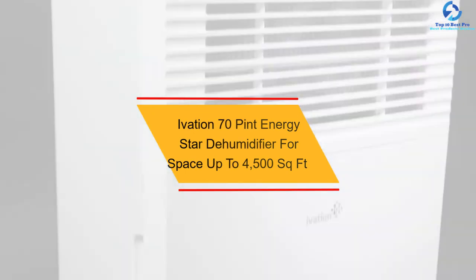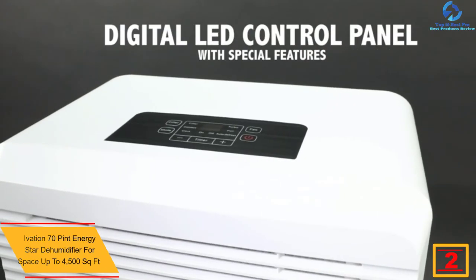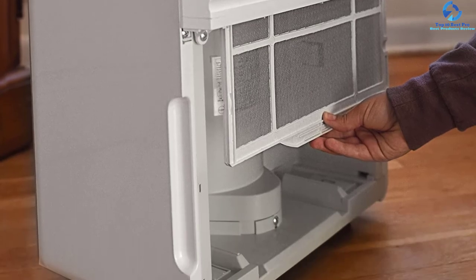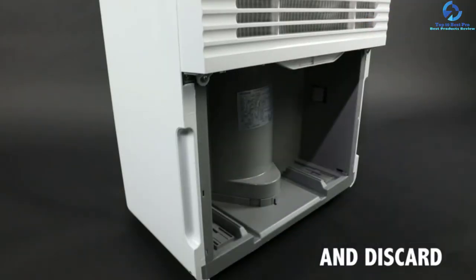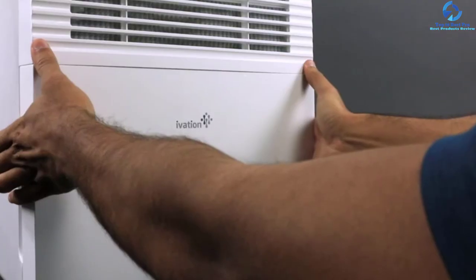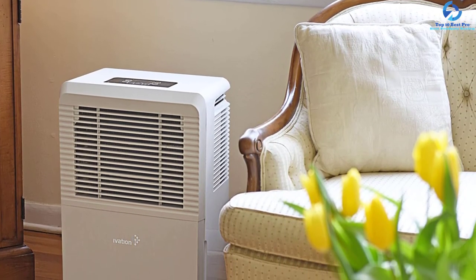At number two, we have the Ivation 70 pint Energy Star dehumidifier for spaces up to 4500 sq ft, with a programmable humidistat and hose connector. It comes with auto restart or shutoff options, casters, and a washable air filter, and is available in three sizes. It prevents mildew, mold, dust, and odors for healthy air. A bright LED display indicates humidistat settings, timer, fan speed, and filter alerts. Highlights include Energy Star certification, auto defrost, casters, and auto restart functionality.